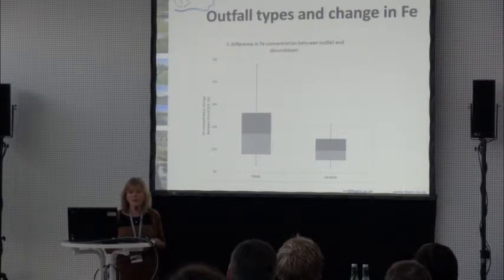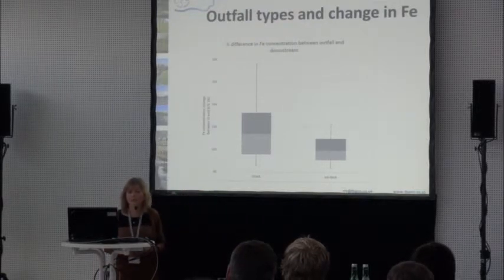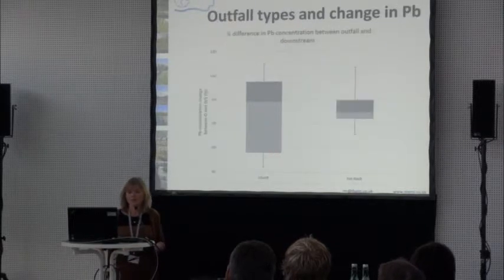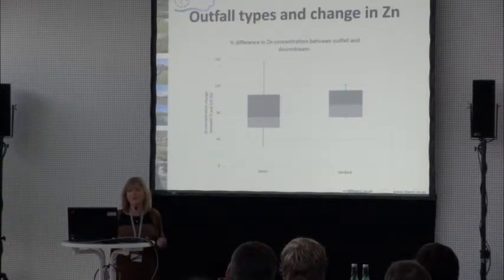Looking at the three elements: we looked at the percentage difference in iron concentration between where the outfall was and downstream, comparing outfalls that came directly into the river with setback ones. There's a percentage difference between each, though it's not massively significant between the two types. There's a similar pattern for lead, with quite a lot of variability in results. For zinc, it's even more complicated, and it actually appeared there was an increase in contamination as you went downstream away from the outfall — certainly not what we expected.